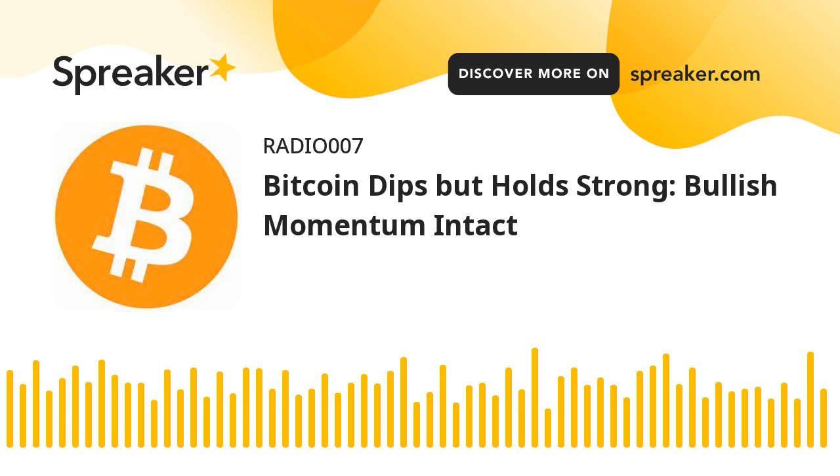Are dips supported in BTC? If Bitcoin fails to climb above the $71,200 resistance zone, it could continue to move down. Immediate support on the downside is near the $69,200 level and the trend line. The first major support is $69,000.